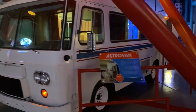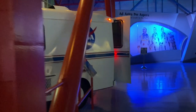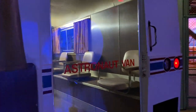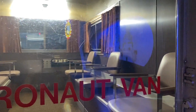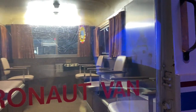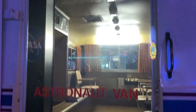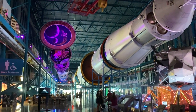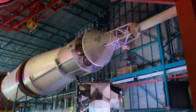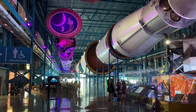Here's the Astrovan that actually takes the fully suited-up astronauts to the launch pad for launch. You can look into the van here. I think that drive from the building where they get suited up to the launch pad has to be the most stressful drive you could probably take — you'd have your nerves going. Here's another view that gives you an idea of just how long the Saturn V rocket is. We're finally at the end, and there's the actual nose. It's just amazing — pretty cool to see in person.